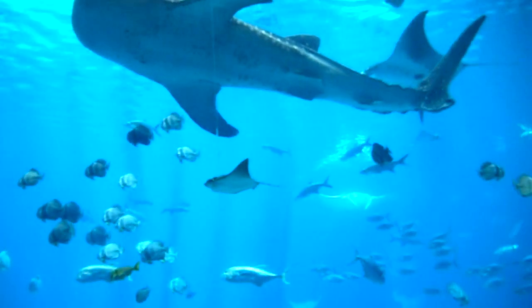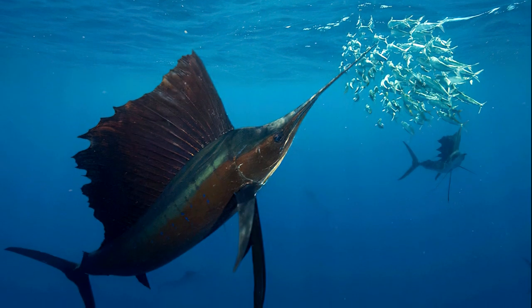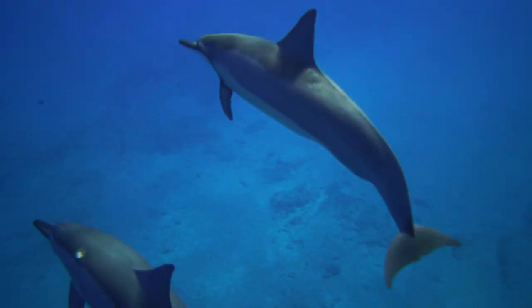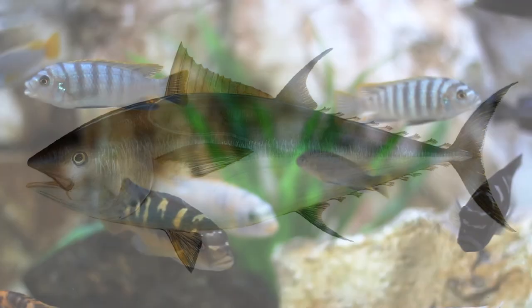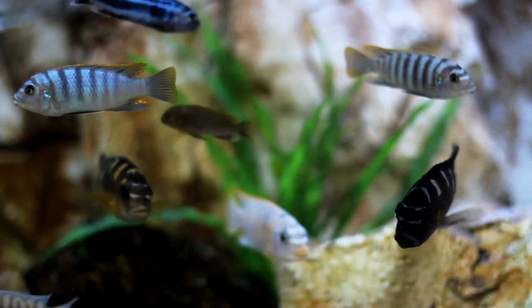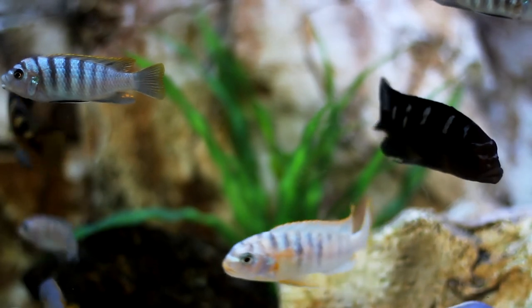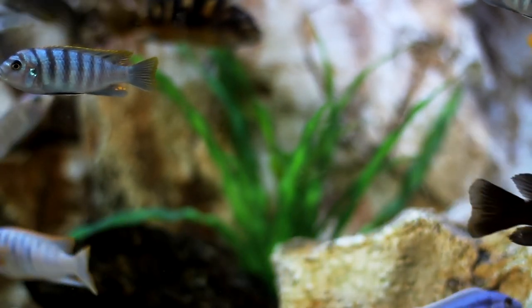Wanna know something else cool? This tail fin trick somewhat applies to other swimming creatures. Dolphins, with their strong, equal tails, are powerful swimmers. And so are tuna. Most slow fish don't have unequal tails like sharks, but you can still look for whether they have flappy, flexible tail fins to help them move around obstacles.